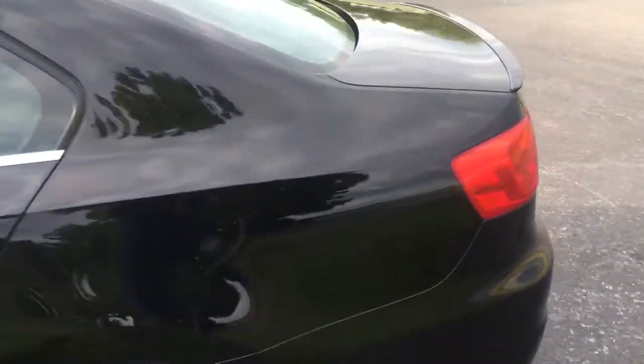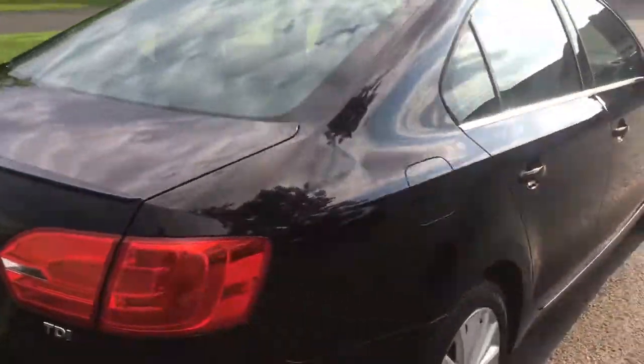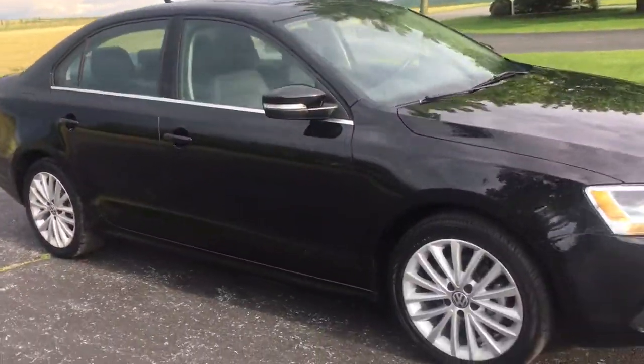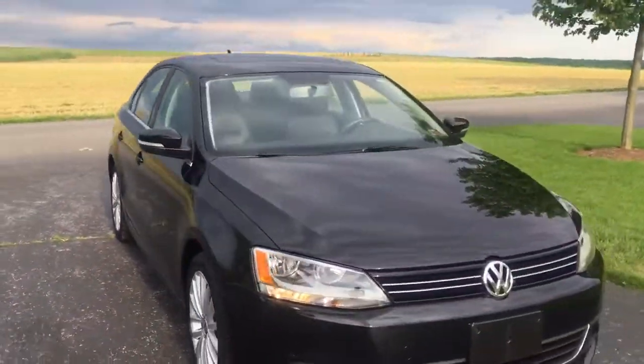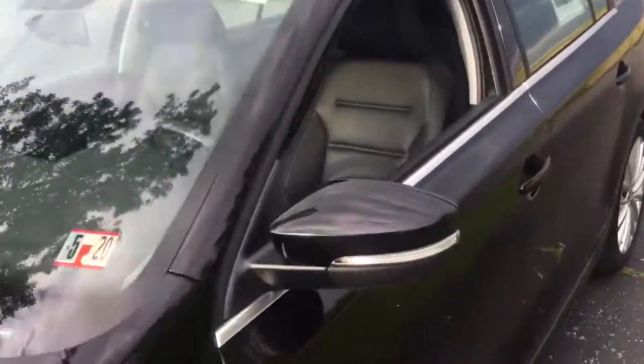You've got nice aluminum wheels, a rear spoiler, keyless entry, navigation, backup camera, jet black paint, a sunroof, premium alloy wheels, and it even has turn signals in the mirrors.